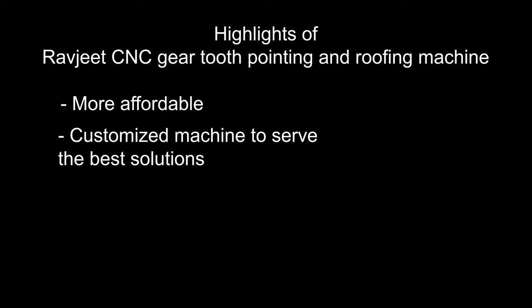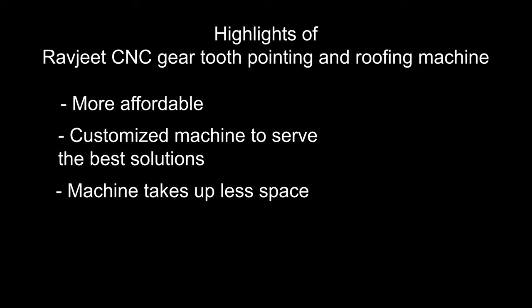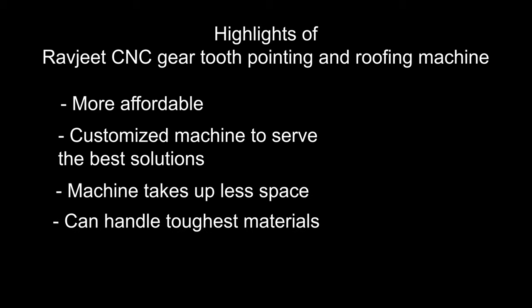Highlights of the Ravjeet CNC Gear Tooth Pointing and Rounding Machine: more affordable, customized machine to serve you the best solutions, machine takes up less space, and can handle the toughest materials.